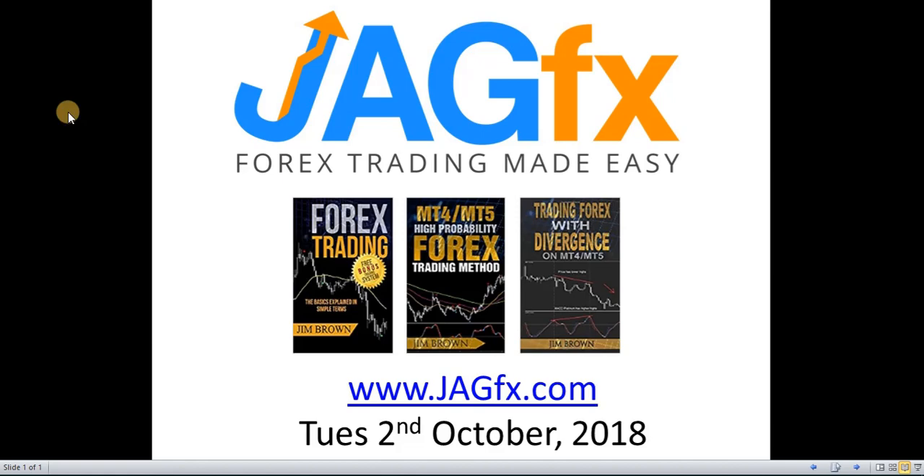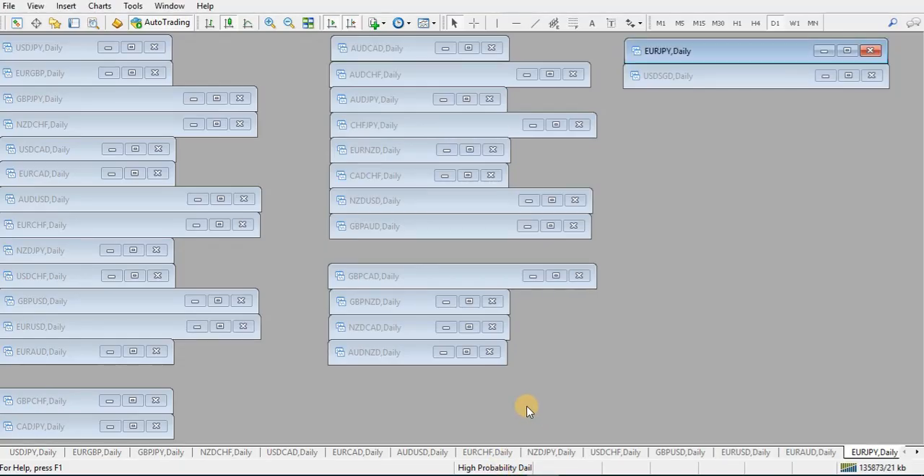Good morning, it's Jim from jagfx.com. It is Tuesday the 2nd of October 2018. This is my daily video on what I've done this morning on the daily charts only, on both the High Probability and the Mod MACD methods. Fairly quiet start for a Tuesday — let's have a quick look at the charts, starting with the High Probability.